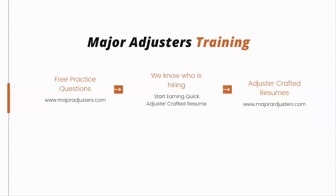My name is Abahi. I run Major Adjusters Training, and we do have free practice questions available for you at majoradjusters.com. That link can be found in the description. We do love comments, so if you're still listening, go ahead and like, share, and leave us a comment with a question about what we should cover next. Best of luck on that test.